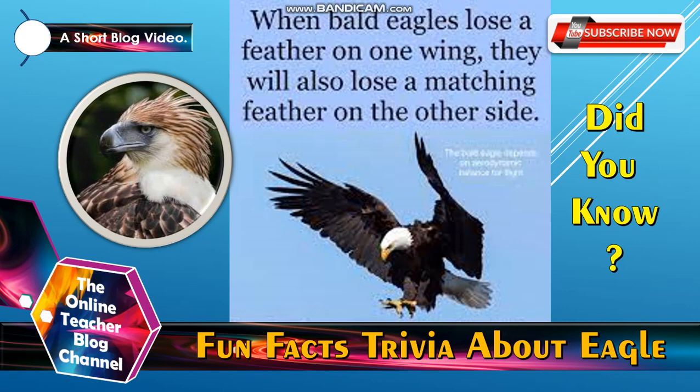Let's have a fun facts trivia about Eagle first. Did you know that when both eagles lose a feather on one wing, they will also lose a matching feather on the other side?